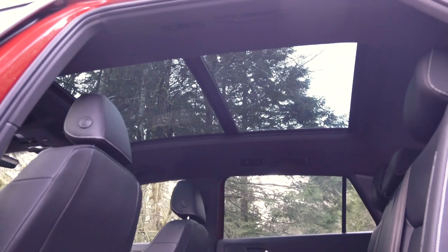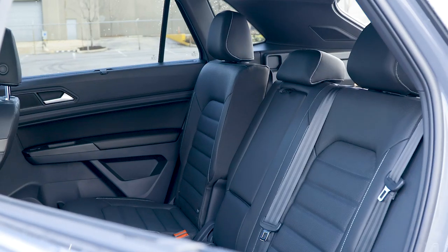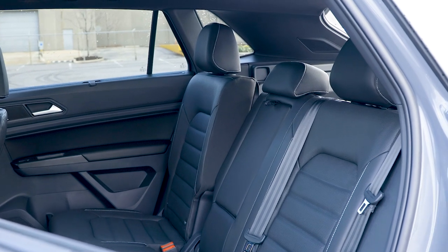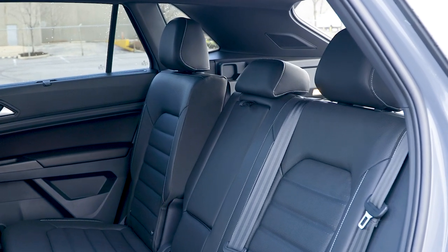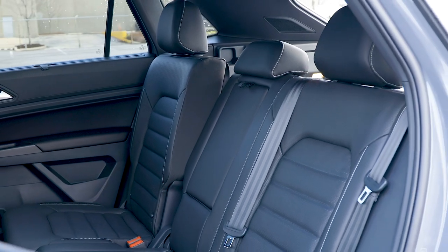You do lose some headroom because the roof is lower, but there is plenty of room to give, and it's really comfortable back there. The back seat doesn't slide anymore, but it does recline — and it is very comfortable when that back seat is laid back.